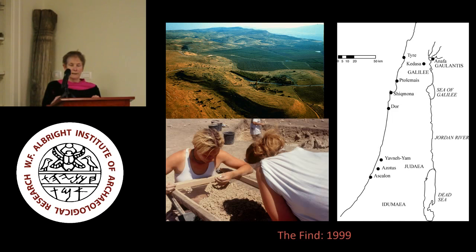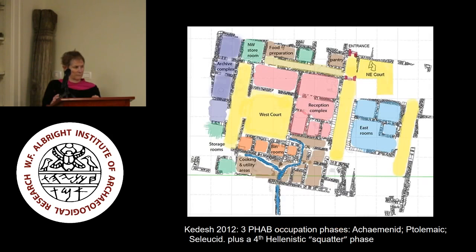The archive dates to the Seleucid control of the site from 200 to around 140 BCE, and is partially contemporary with archives at Seleucia on the Tigris, Uruk, and Delos. At this time, Kadesh lay in the territory of the Phoenician city of Tyre and was inhabited, we think, by a mixed Greco-Phoenician population.